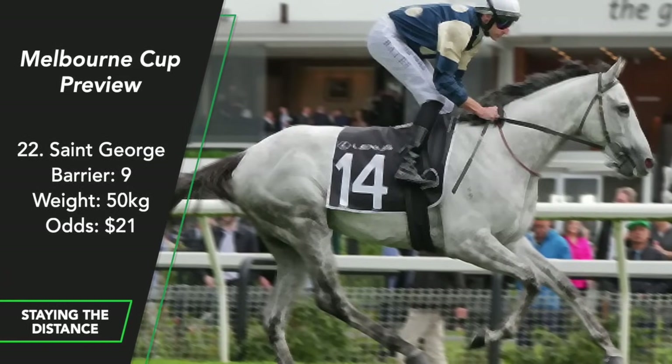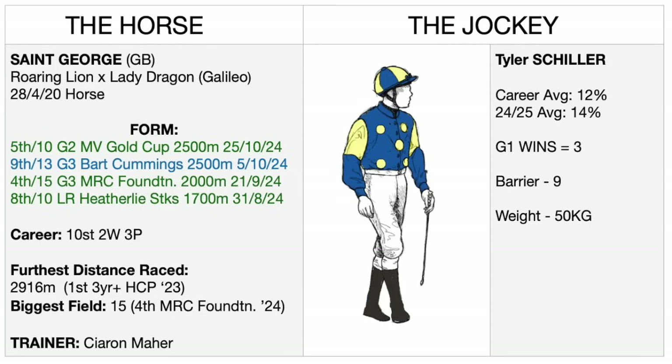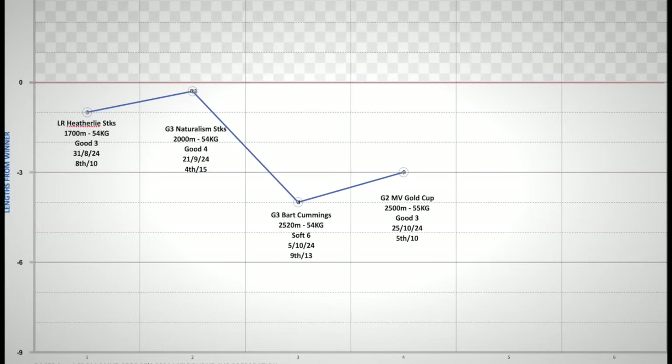St George has come into $20 from 50 to 1 earlier in the week since he became a certain starter — that's been the trigger for the money. His form doesn't scream Melbourne Cup winner, being 9th in the Bart Cummings and 5th in the Moonee Valley Gold Cup, but his last run was definitely better than his run on soft ground in the Bart Cummings. He has raced over 2,900 metres and won, which is better than most, but that was last year against three-year-olds. The turn-off for me is he's always been fancied even over shorter trips — starting at $4.80 over 2,000 metres and $6.50 in the Bart Cummings — and hasn't lived up to the billing.